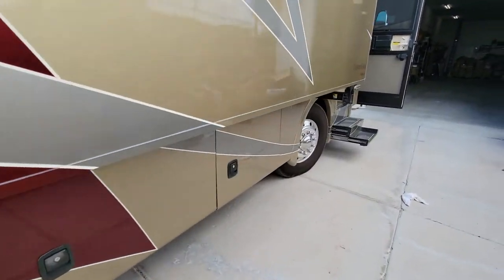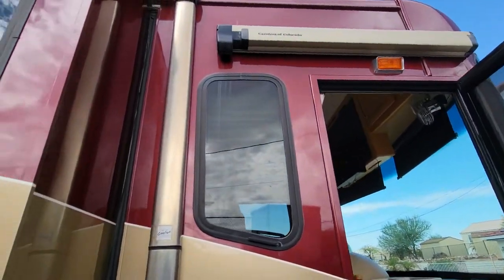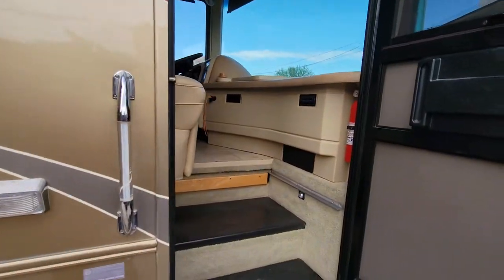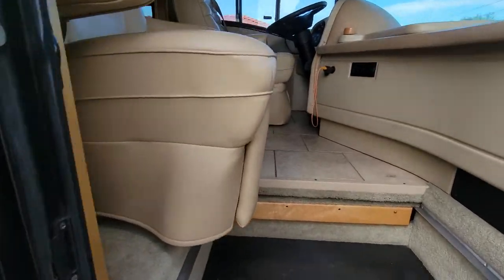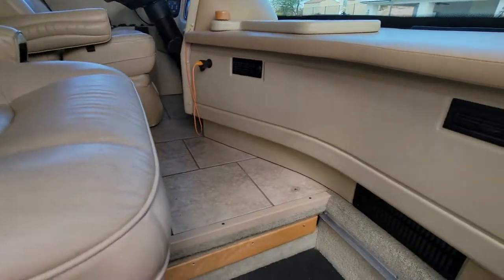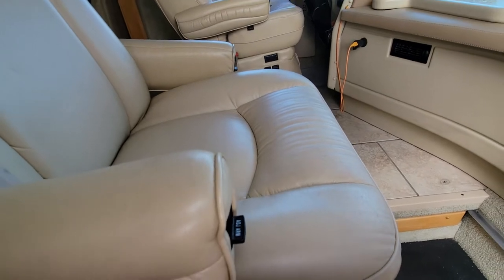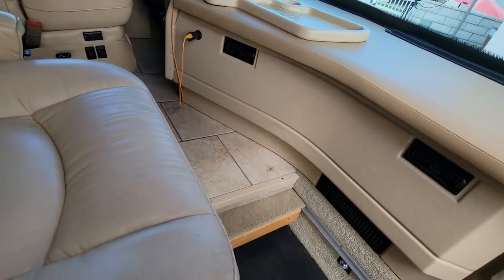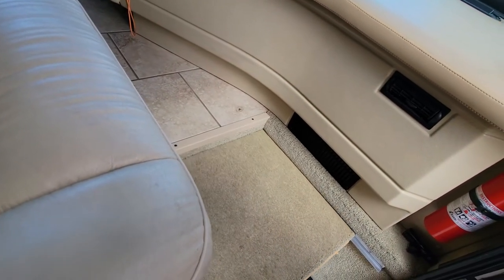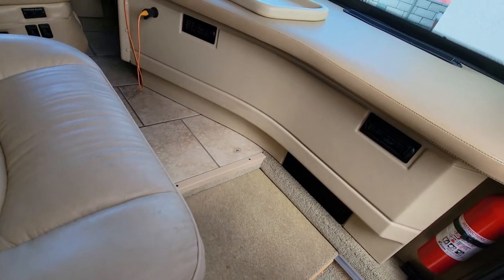Let's go inside. Full awnings everywhere — on the slides, the doors, and of course a large awning for the outside. There's a step cover here. If you push it the right way it works perfectly, just so you don't fall in the middle of the night. This adds that much more usable area to the coach.